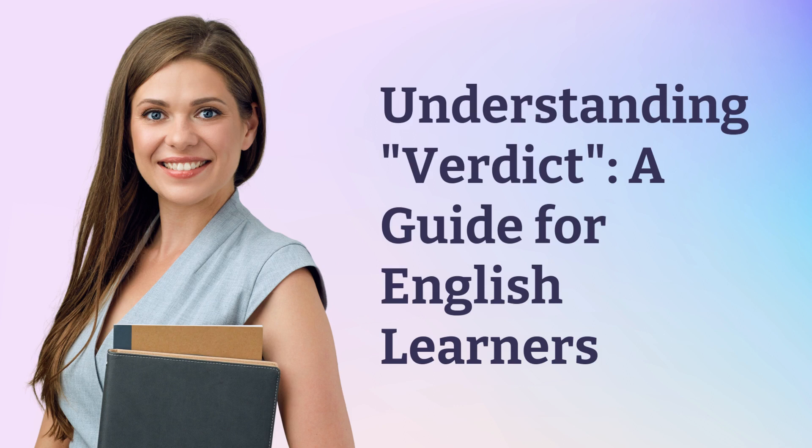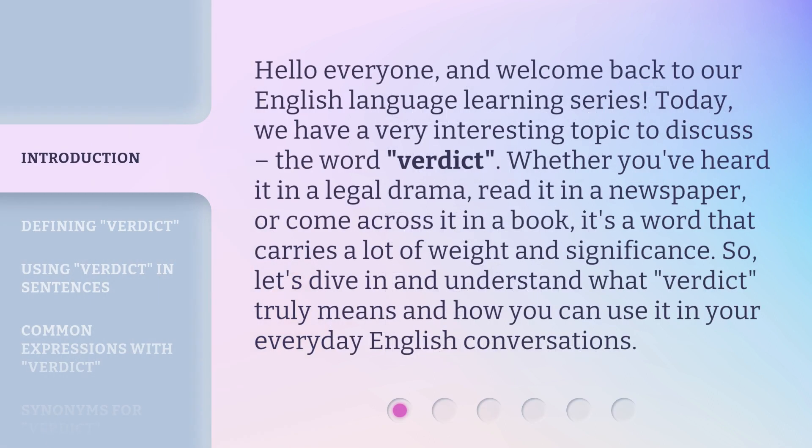Understanding Verdict: a guide for English learners. Hello everyone, and welcome back to our English language learning series. Today, we have a very interesting topic to discuss: the word verdict.